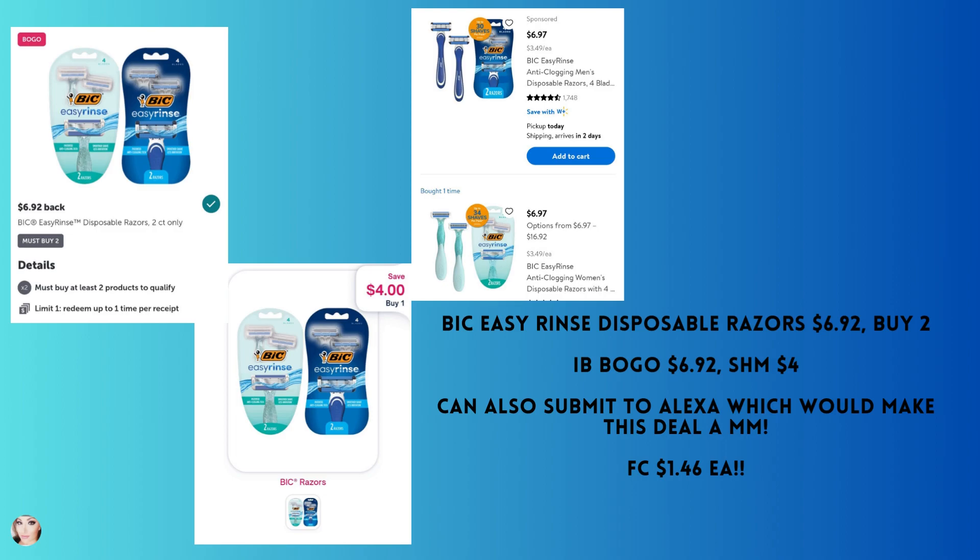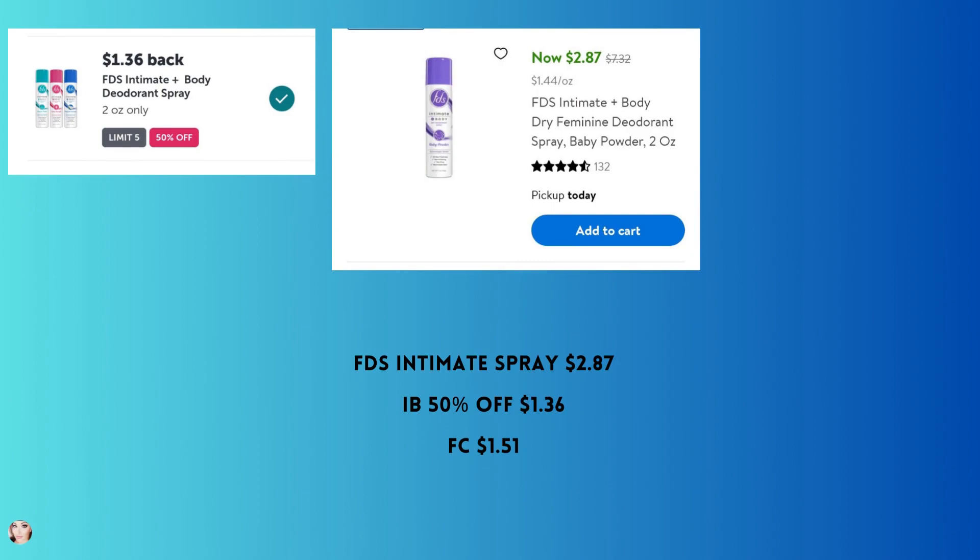The FDS intimate spray is $2.87. You'll get back 50% with Ibotta, which is $1.36, making your final cost just $1.51.